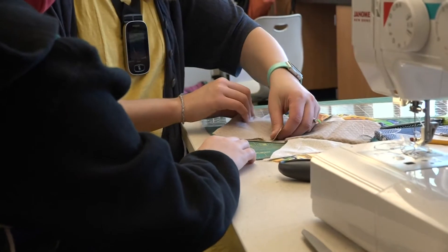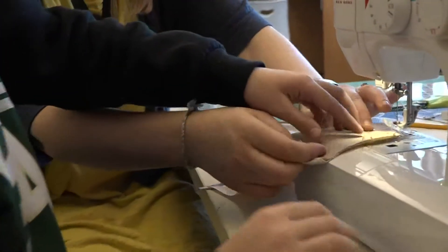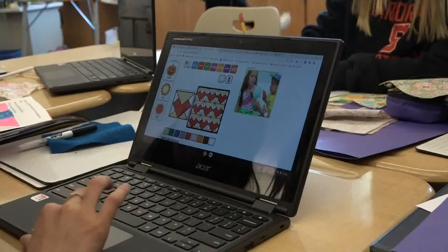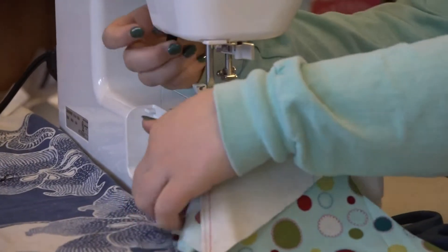That meant teaching 54 kids how to quilt. She brought her sewing machine and set about guiding the kids through the process of creating, designing, and stitching two quilts. Quilting is a hundred percent math — it's all geometry, spatial reasoning, planning, symmetry, and all those things. She had a ton of math lessons she knew she could get in there.